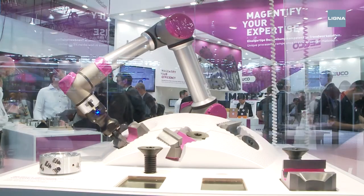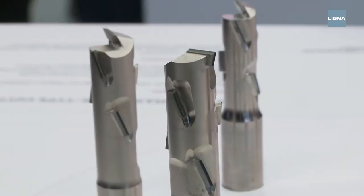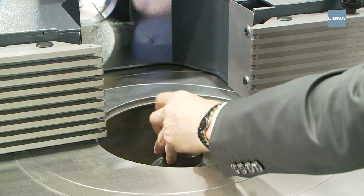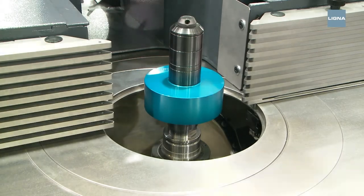Not a world first, but the significantly improved products of various manufacturers of CNC machining tools are nevertheless progressive. Many machines are equipped with optimized changing systems. Also new: the three-axis control and the extended swivel range, up to 92 degrees.